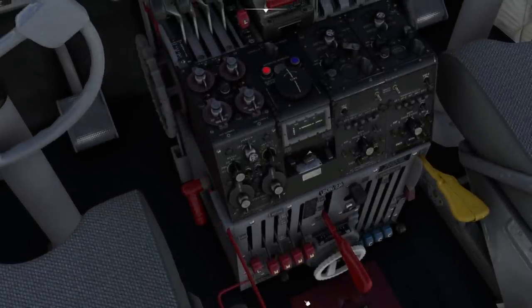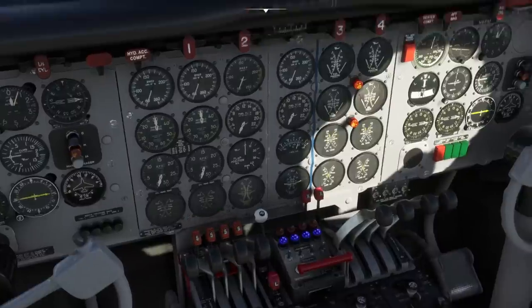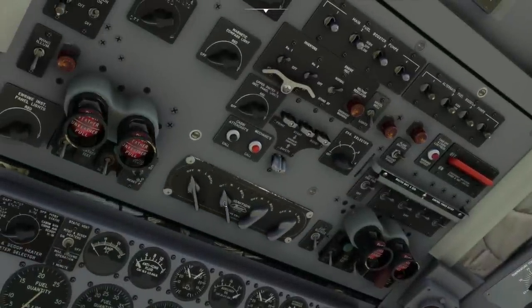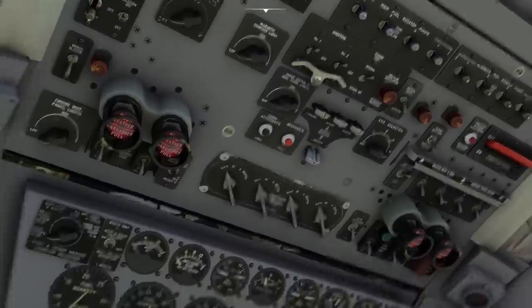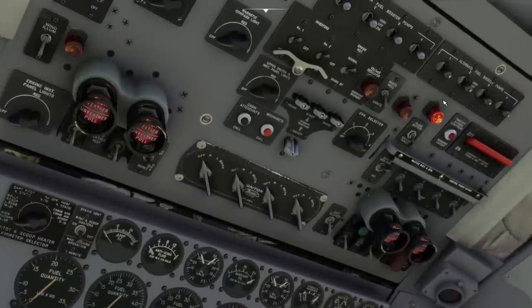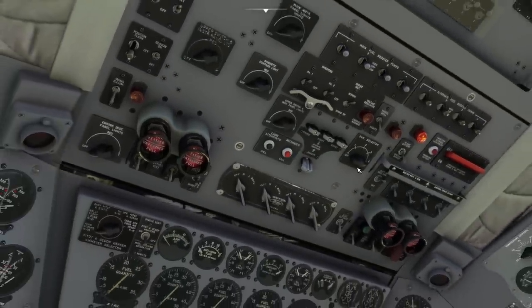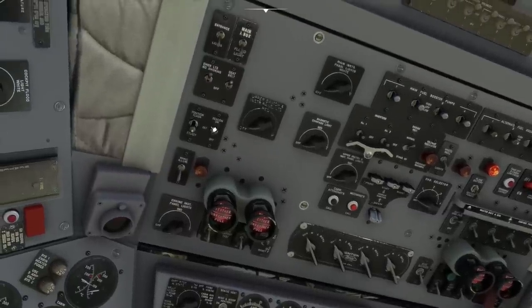We can put the gust lock back in, shut the fuel valves off. Going overhead, magnetos off, generators off, then back to using ground power. Switching the ground power unit on gives us ground power again. Making sure all the switches are in the off position — inverters off. They've got a standby setting as well. Turn the position lights off, beacon light off, cabin heating off.